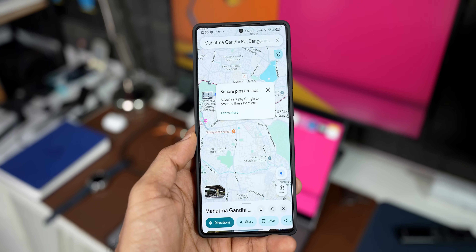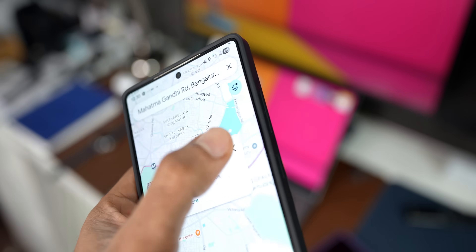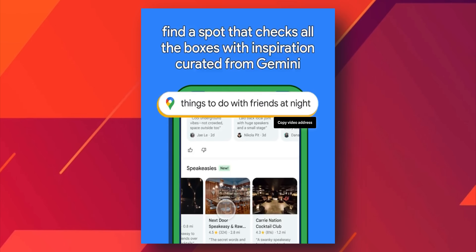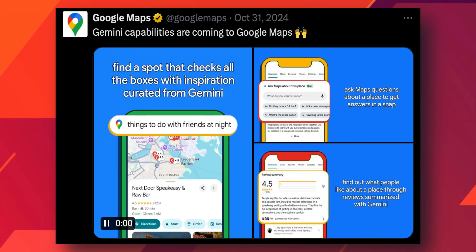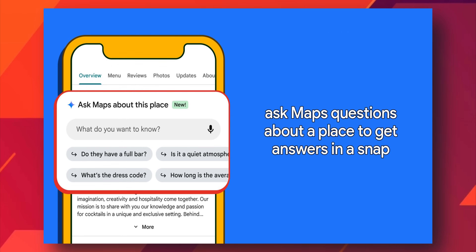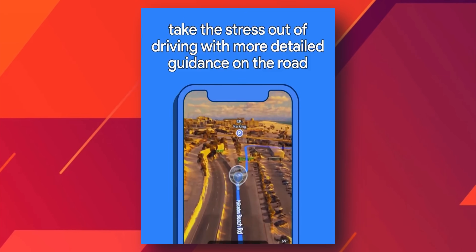Google Maps is integrating features powered by Gemini to create a more intelligent experience, available on both Android and iOS. The features will include conversational navigation, where users can manage their journey with voice commands — asking multi-step questions like 'Is there a budget-friendly restaurant with vegan options along my route, within a couple of miles?' and following up with 'What's parking like there?' That is going to be very useful while driving.